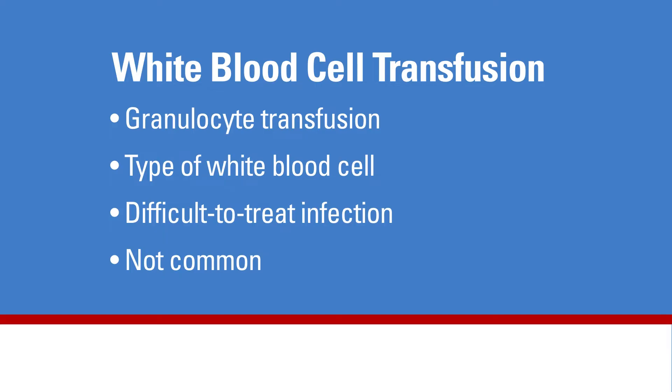Granulocyte is a type of white blood cell. The patients who need this transfusion have an infection that is difficult to treat with antibiotic medications. This type of transfusion is not common and is primarily used only by comprehensive specialty cancer treatment centers.